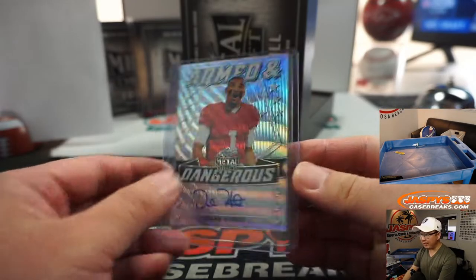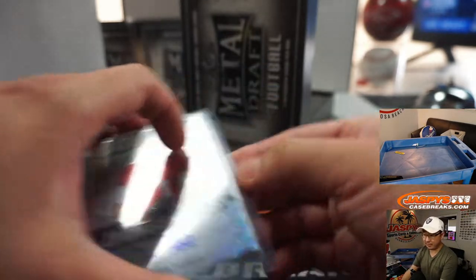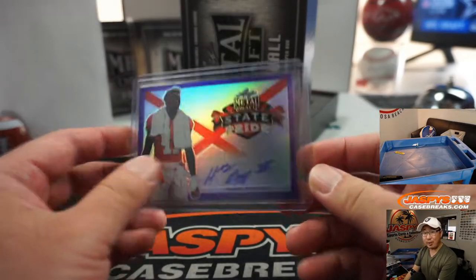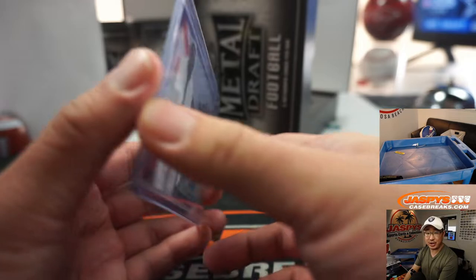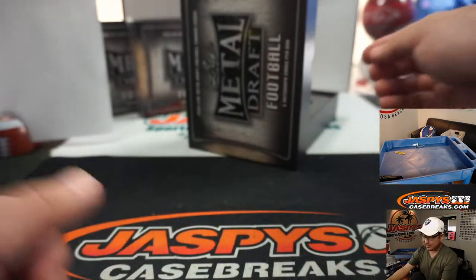There's armed and dangerous Jalen Hurts, the Eagle — 25 out of 50. Nick T, number five. There's Henry Ruggs III, state pride, 24 out of 25. Eric Jay with number four — going to my Raiders. Let's go, Henry Ruggs, Raider Nation.